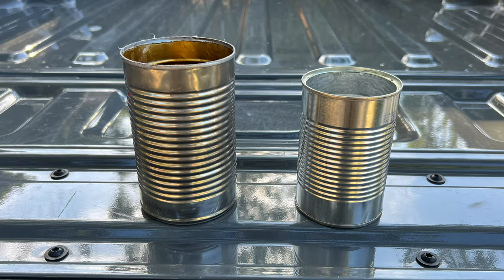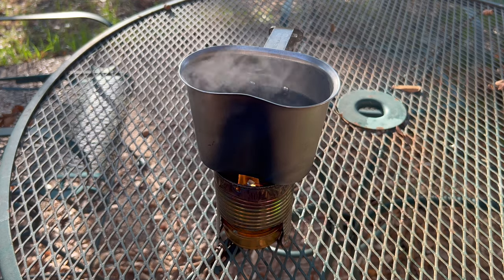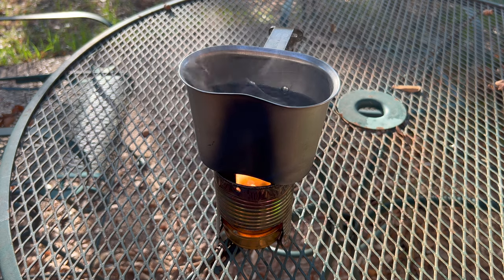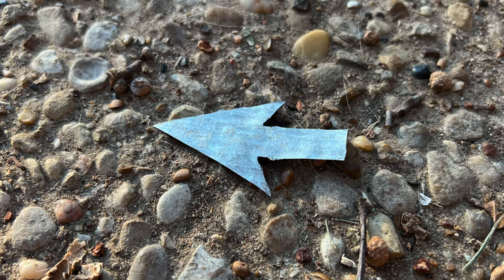Metal cans are another thing that you can use for survival. One use is just to do things like heat candle wax, because there are some prepper-related tasks that you don't want to use your regular pots and pans for, especially if you're married and you value your life. But you can also use those metal cans to make different kinds of stoves. Something simple like this can be used to elevate a camping cup or a small pot over an alcohol stove, fuel tablet, or a small fire. It is also possible to make something more sophisticated like a gasifier stove out of a couple of different size cans. Then you can also cut them apart to make things like arrowheads or other sharp objects.